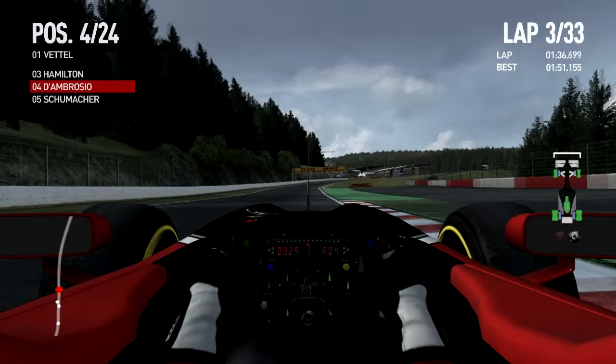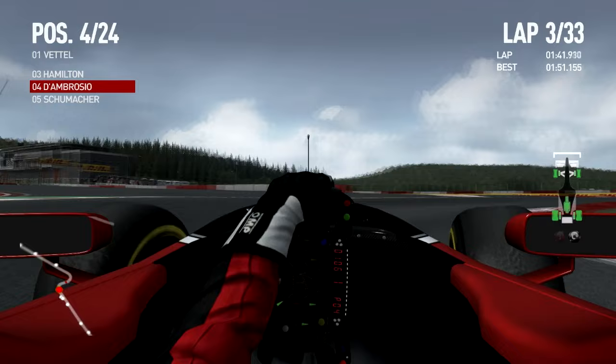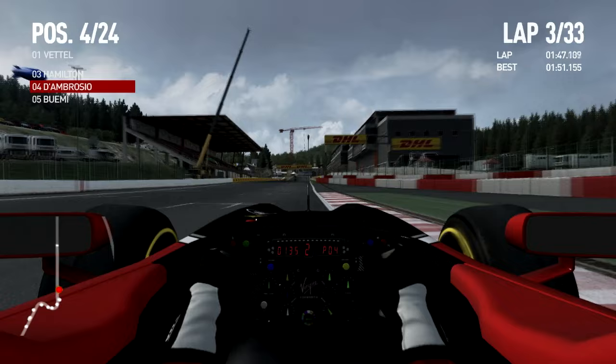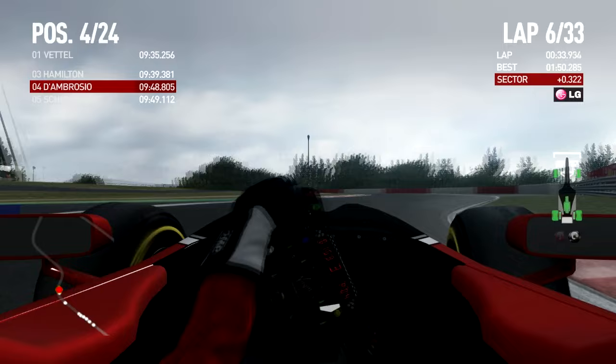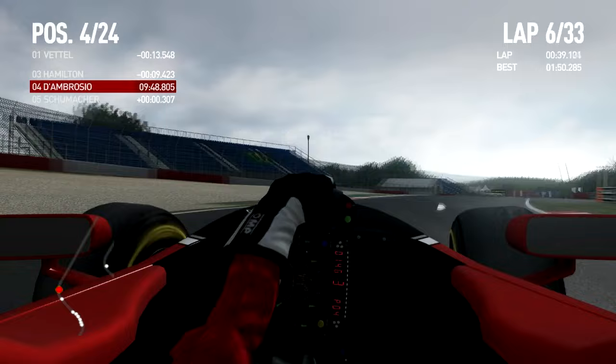Here it looks good — the AI mod is good. And there are the tires. We've jumped ahead a couple of laps. Not much happened as you can see — just the leaders building a gap. It's Vettel in front of his teammate Webber, Hamilton 10 seconds behind him, four seconds behind him, and almost 10 seconds ahead of me.